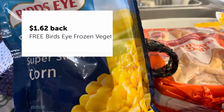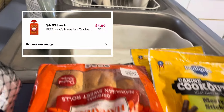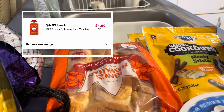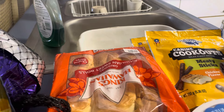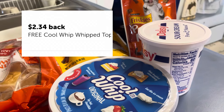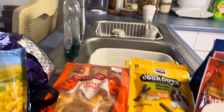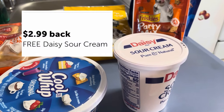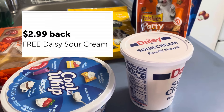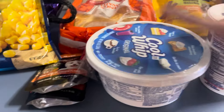This ham was basically free. The Birds Eye steam fresh frozen corn — they're giving back $1.62, making them free. The Hawaiian rolls — they're giving back $4.99, making them free. The Cool Whip — they're giving back $2.34, making it free. The sour cream is $2.99 and that's free too. So I picked five items for my freebies.